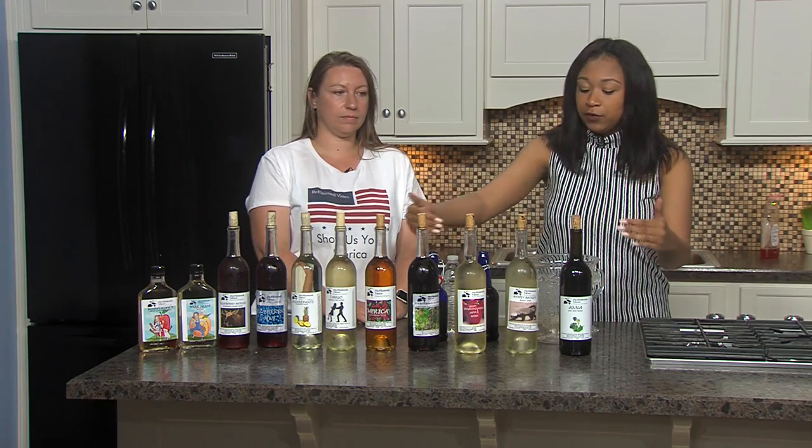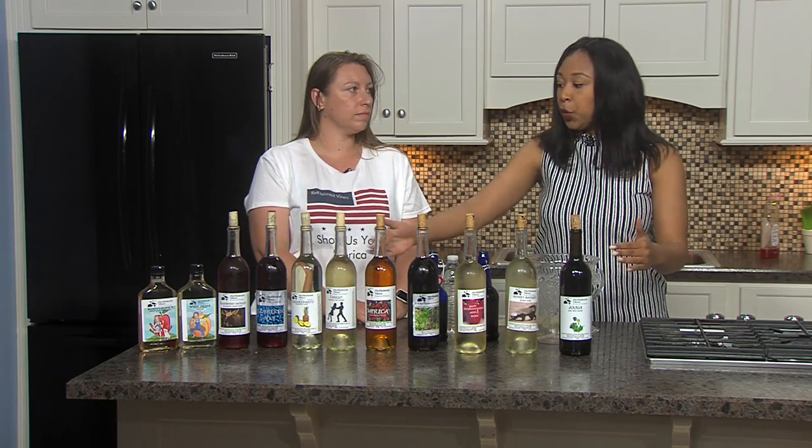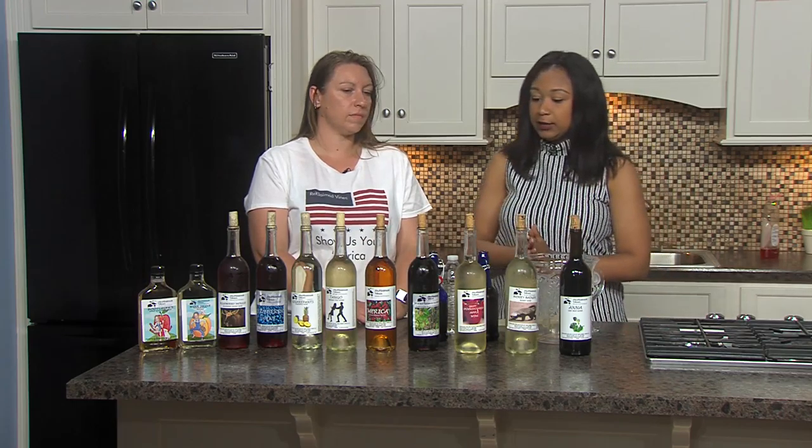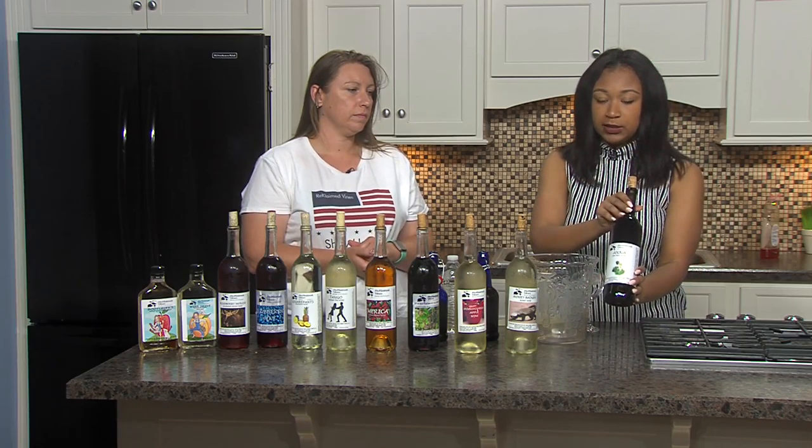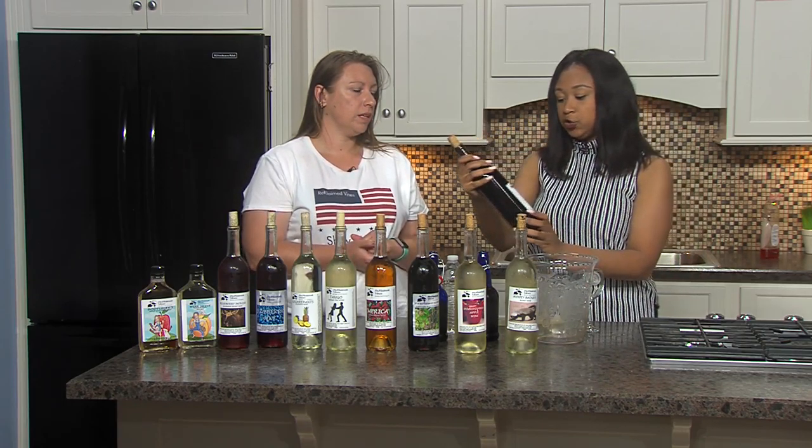All of the wines have your logo on them, so tell me about Reclaimed Vines. It's a family owned winery. We make everything ourselves — myself, my husband, and four of our five kids. We make it all by hand, we bottle it, we label it, all of that in our home in McVeigh town.